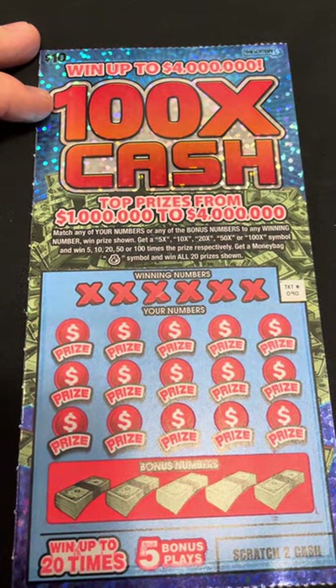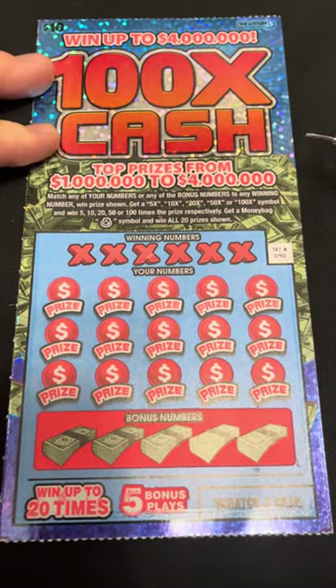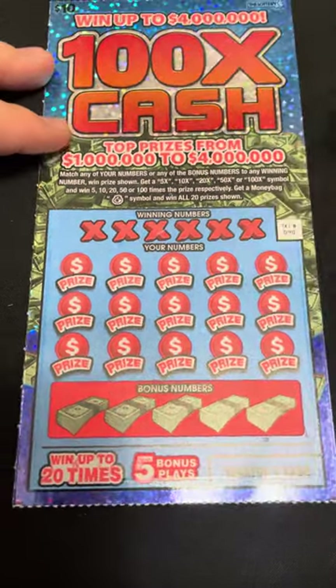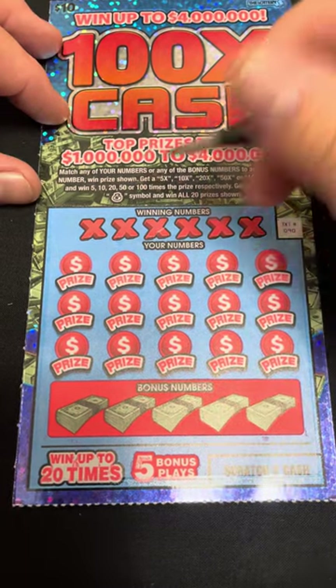On this one, match any numbers to win the prize shown. Get a five, ten, twenty, fifty, or hundred X and win that amount times the prize. A money symbol wins all 20 prizes. Let's see if we can get that hundred, fifty, or twenty X, or that money symbol.